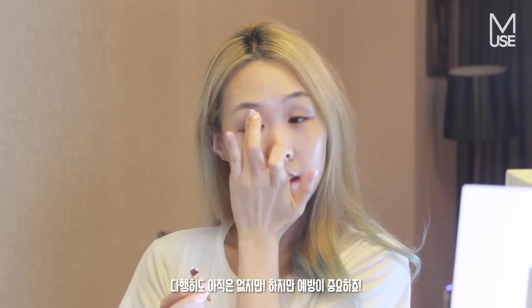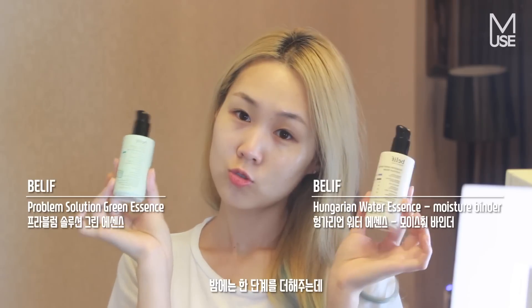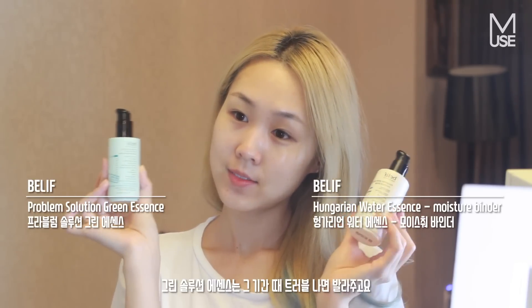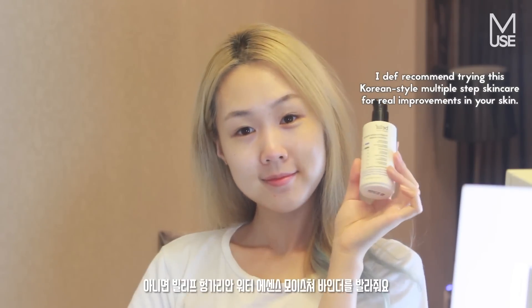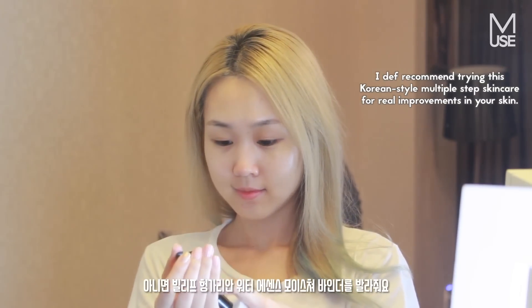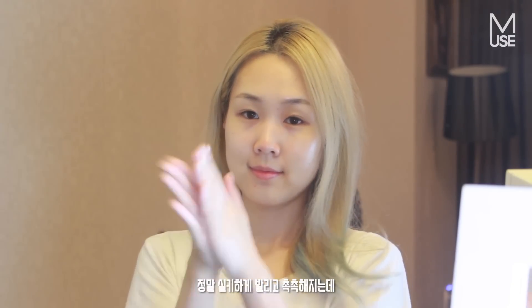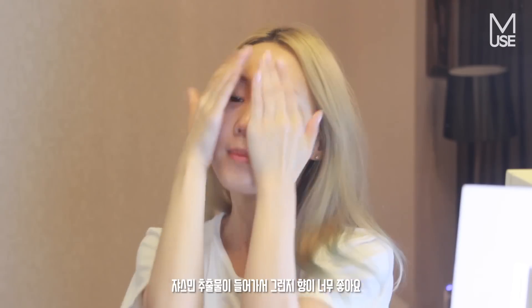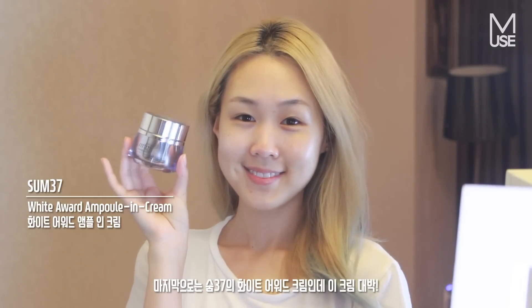I'm adding just one more step at night, and it's between these two products depending on my skin. The Problem Solution Green Essence is what I use when I've got breakouts or during that time of the month. Otherwise I just go in with the Hungarian Water Essence Moisture Binder, which I've told you guys I love — it's a really smooth and silky product that adds moisture, it's got jasmine extract, and it smells lovely.